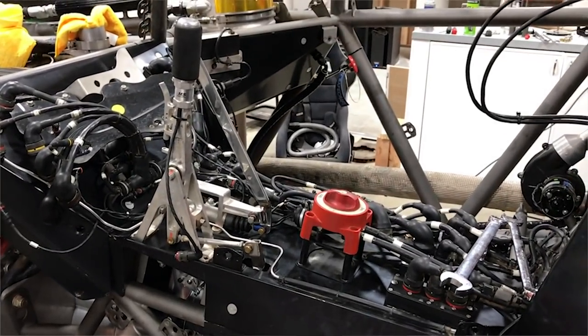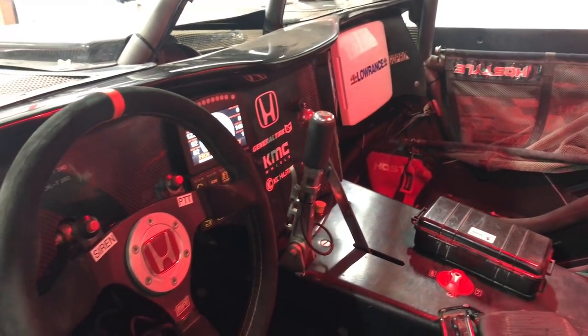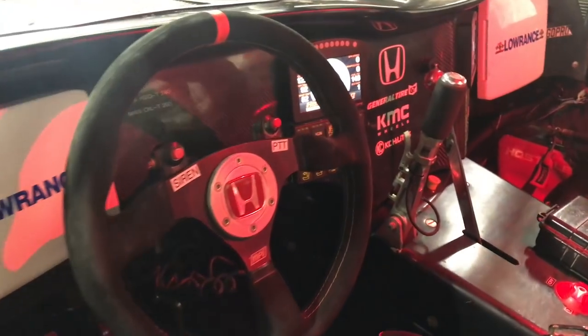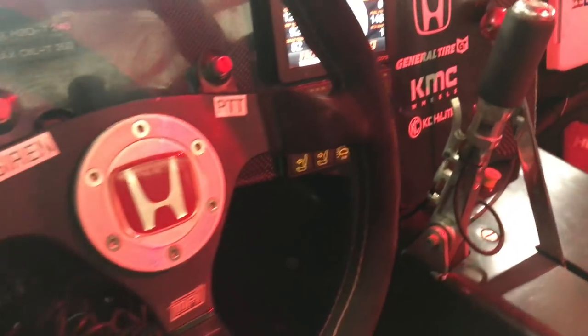And then it's attached to a sequential six-gear transmission, right? That's correct. We have an Albin six-speed sequential. It has a torque converter, so we don't have a clutch. Basically we two-foot drive it — left-foot brake — and that's how we steer this thing around the course.